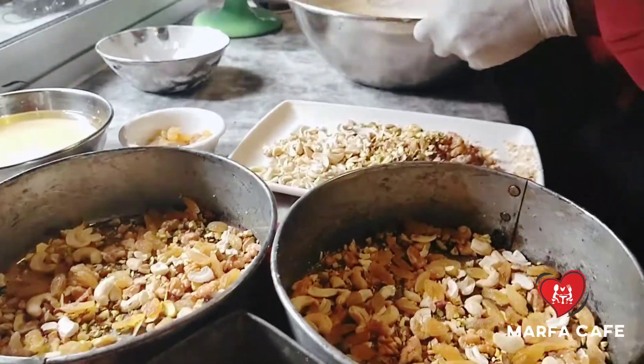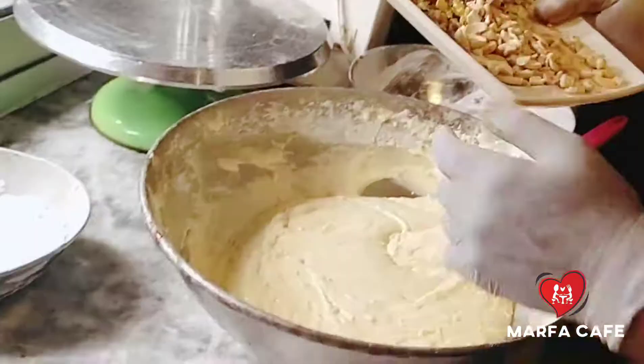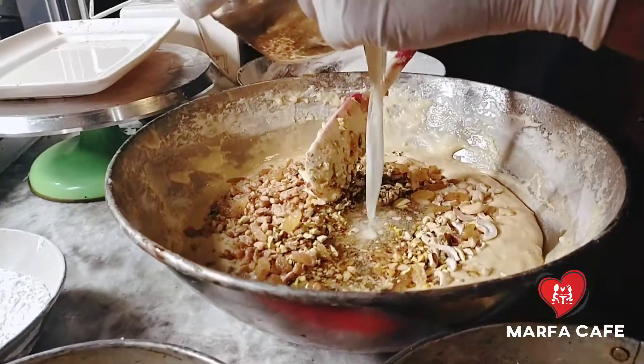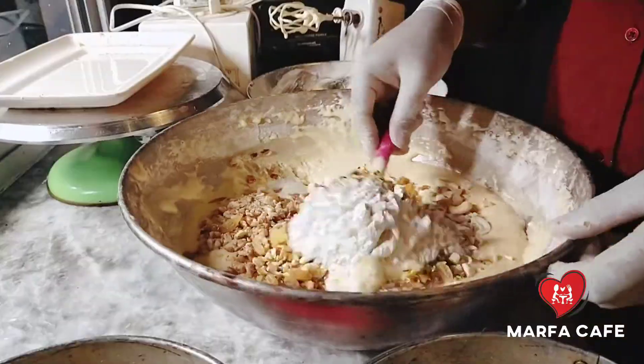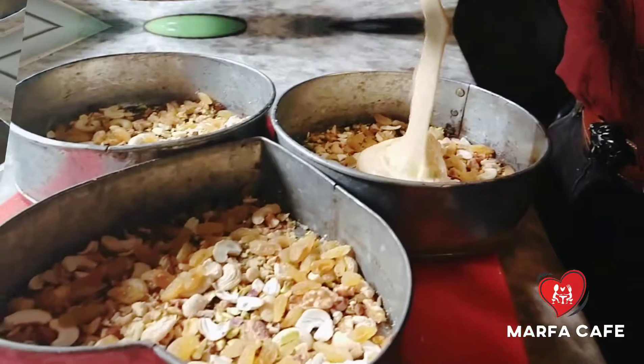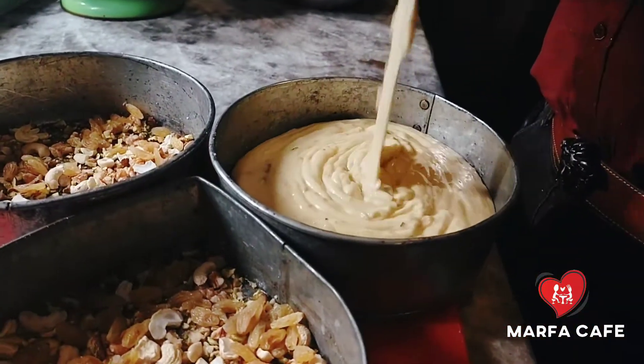There is another great thing. If the customer wants it, it can also be flourless. How is that? The base will be almond flour, so it will be a 100% nuts cake. It will be customized on demand.